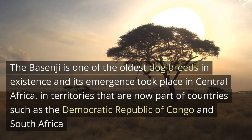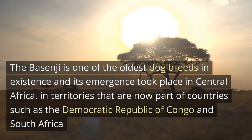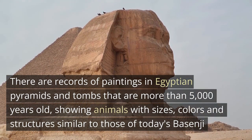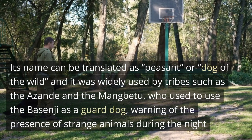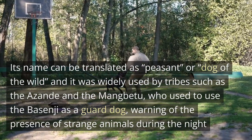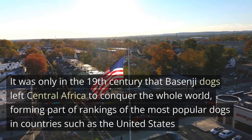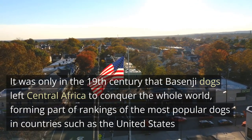The Basenji is one of the oldest dog breeds in existence, and its emergence took place in central Africa in territories that are now part of countries such as the Democratic Republic of Congo and South Africa. There are records of paintings in Egyptian pyramids and tombs more than 5,000 years old showing animals similar to today's Basenji. Its name can be translated as 'peasant' or 'dog of the wild,' and it was widely used by tribes such as the Azande and the Mangbetu as a guard dog, warning of the presence of strange animals during the night. It was only in the 19th century that Basenji dogs left central Africa to conquer the whole world, becoming popular in countries such as the United States.